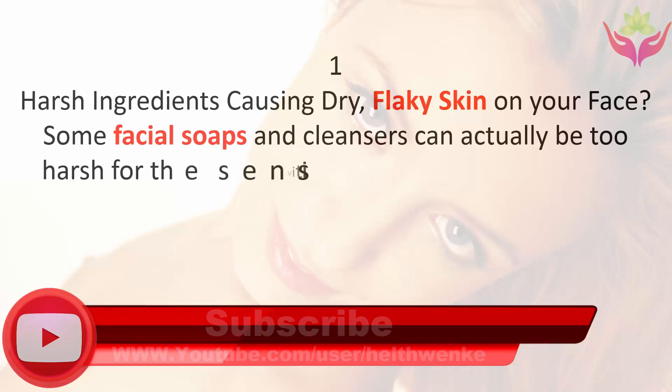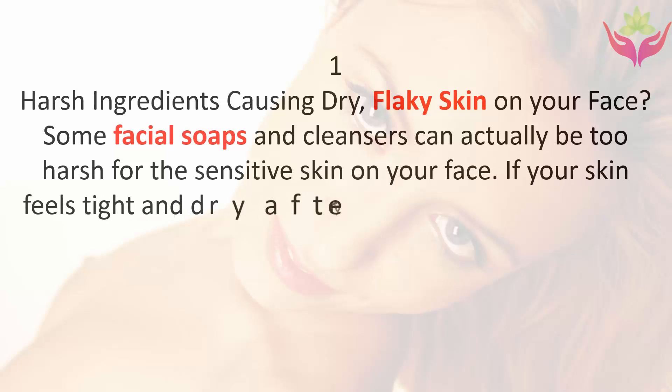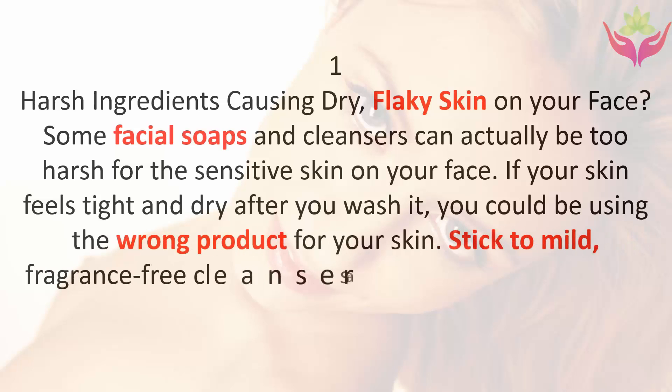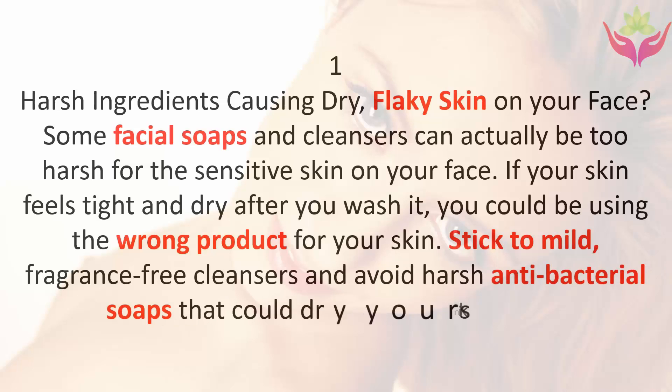Tip one: harsh ingredients causing dry flaky skin on your face. Some facial soaps and cleansers can actually be too harsh for the sensitive skin on your face. If your skin feels tight and dry after you wash it, you could be using the wrong product. Stick to mild fragrance-free cleansers and avoid harsh antibacterial soaps that could dry your skin out more.